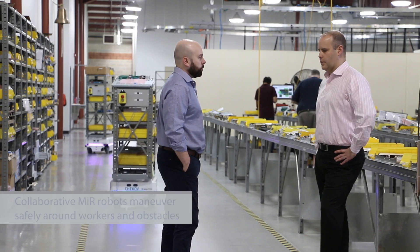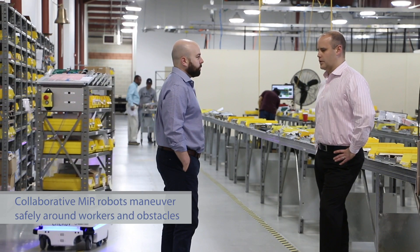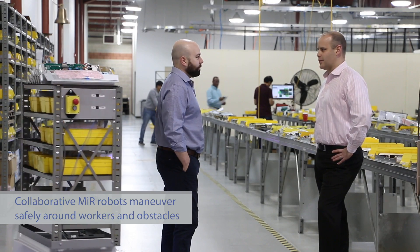At a power supply company, we're very concerned about safety. We put the MiR robot through its paces — we jumped right in front of the robot making sure it would stop. It's pretty amazing what it can avoid.